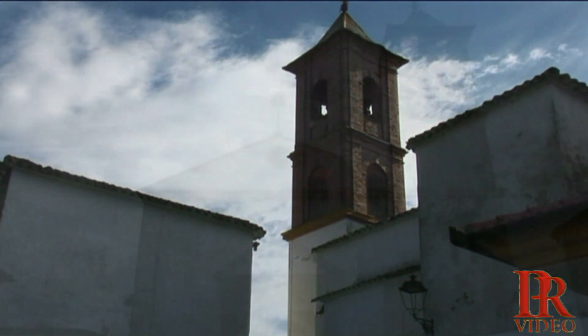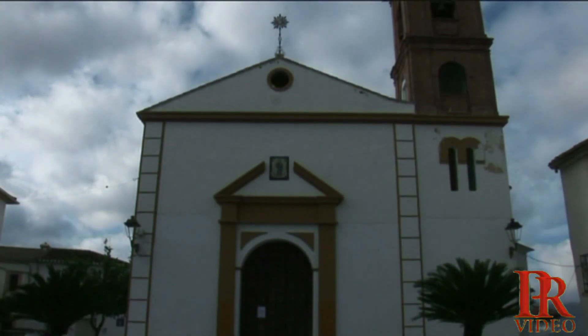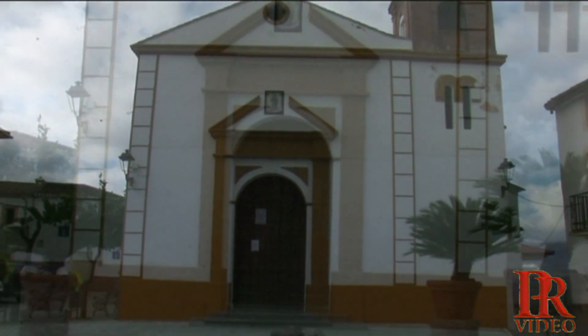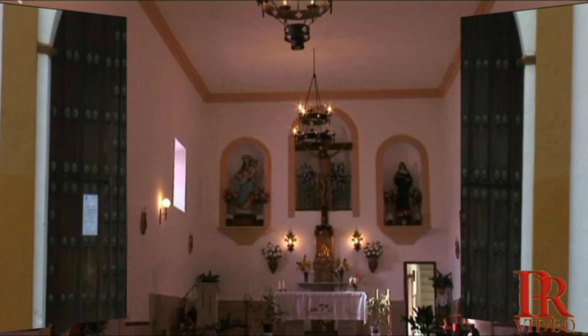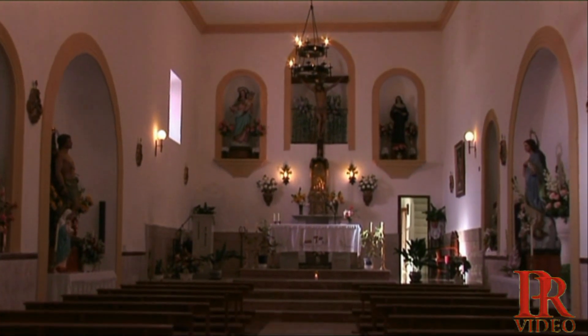El monumento más interesante es la iglesia de la Virgen del Rosario, construida a principios del siglo XVI. Es una construcción escueta de una sola nave, que presenta adornos de yesería en el lado de la epístola.